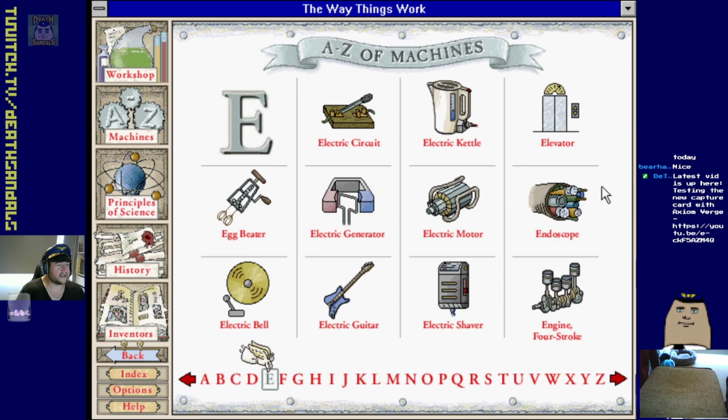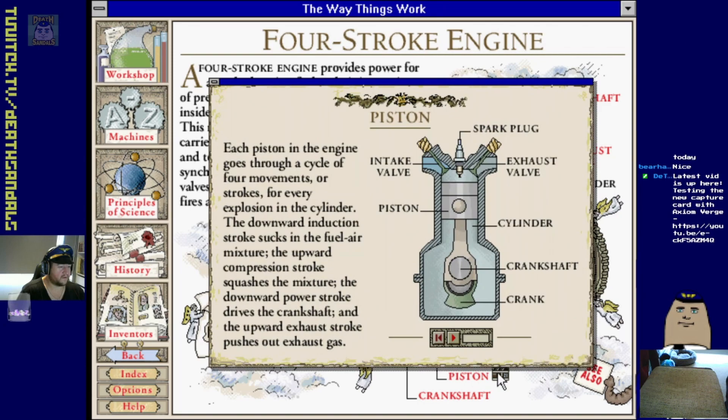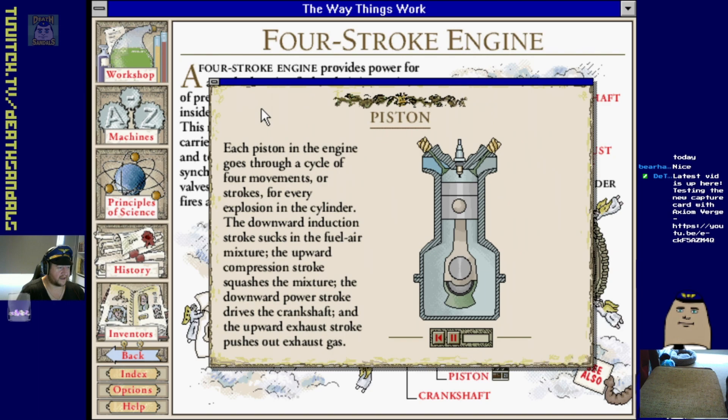They keep going back to this mammoth - I guess that's the mascot for the book. Electric chair, electric guitar. Four-stroke engine!